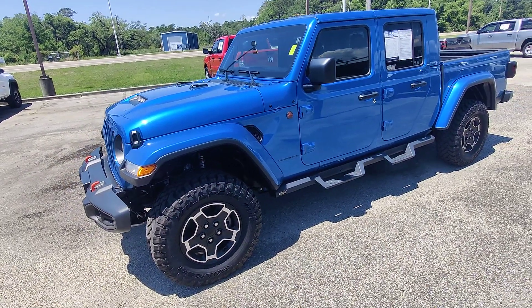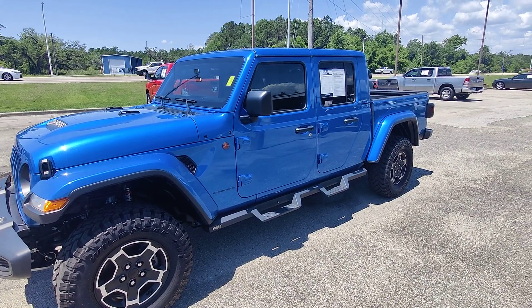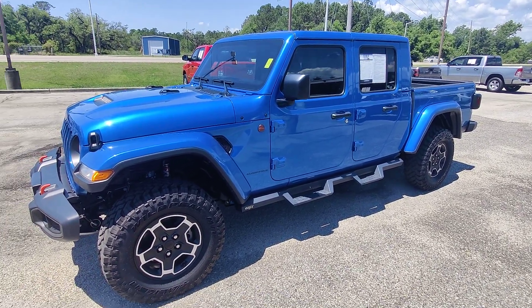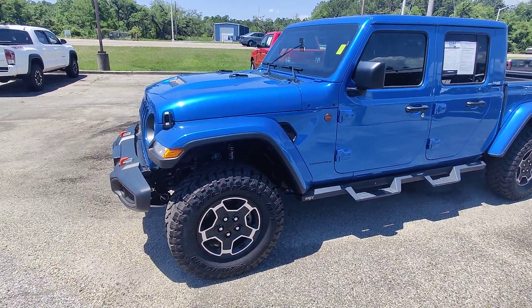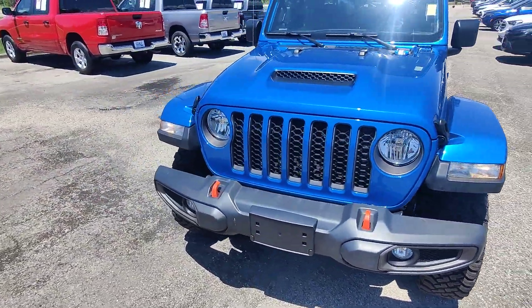What is going on guys? Kai here at Gulf Auto Direct in Waveland, Mississippi, bringing you the 2023 Jeep Gladiator with only 6,800 miles. I just want to send you a quick walk-around video of the vehicle. We're going to go over some of the features and benefits.